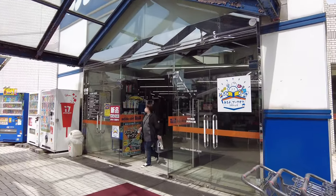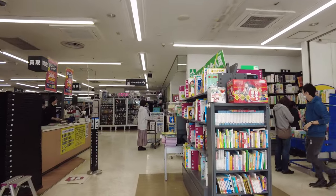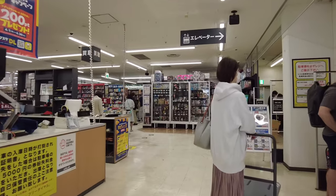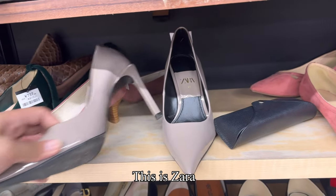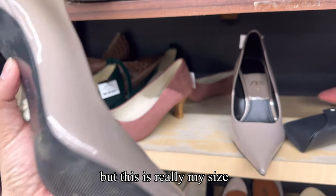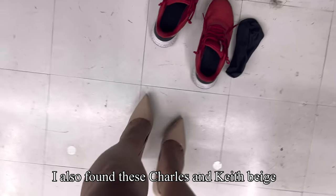Let's go inside and check it out! This is Zara — I don't know the inches but this is really my size. I also found these Charles and Keith beige color shoes.